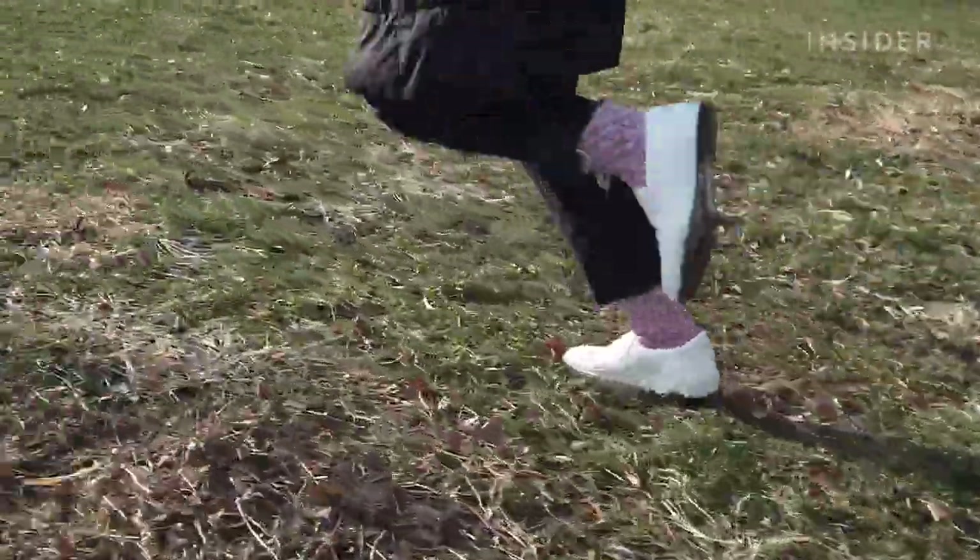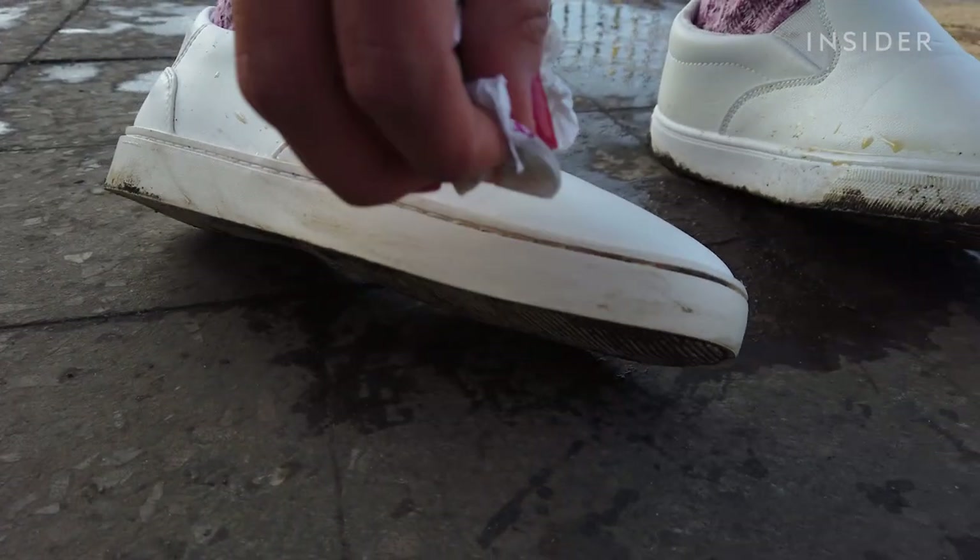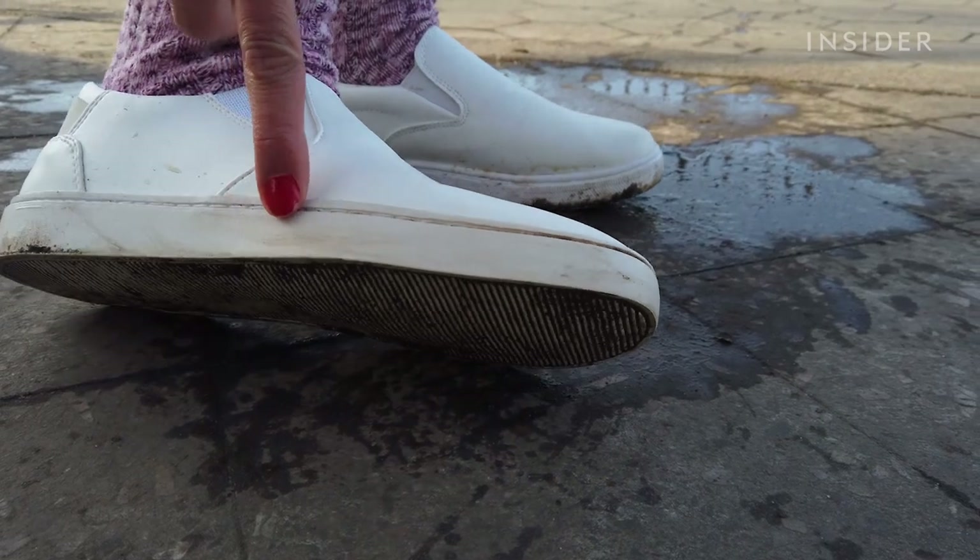Next I'm running through grass to see if either shoe stains. The comparison shoe seems unaffected, but the sole of the Thousand Fell shoe is definitely starting to tarnish, which is a bit of a disappointment.